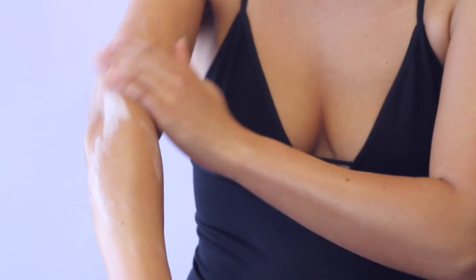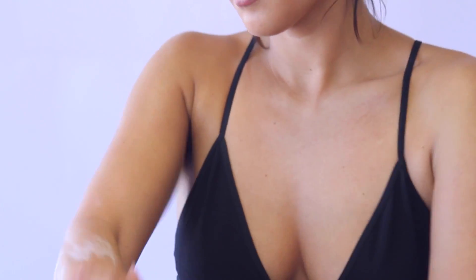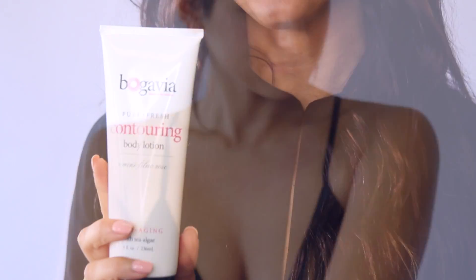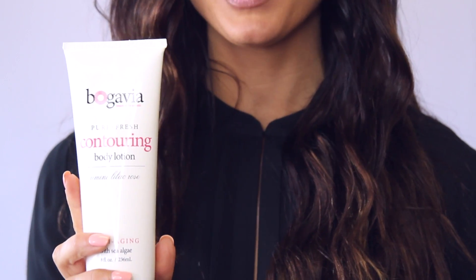You're going to love the way that it absorbs so beautifully. It's not heavy, it's not greasy. It tightens, tones and firms, and helps increase elasticity — it's like every girl's best friend. It smells so lovely with that light Rimini Lilac Rose aromatic scent, and you're going to love the results.